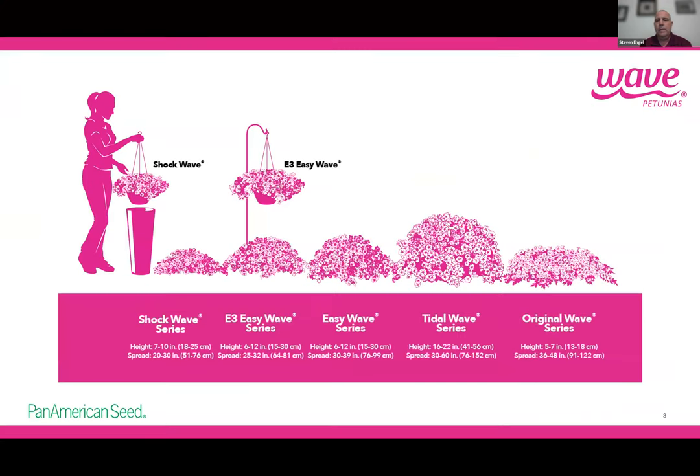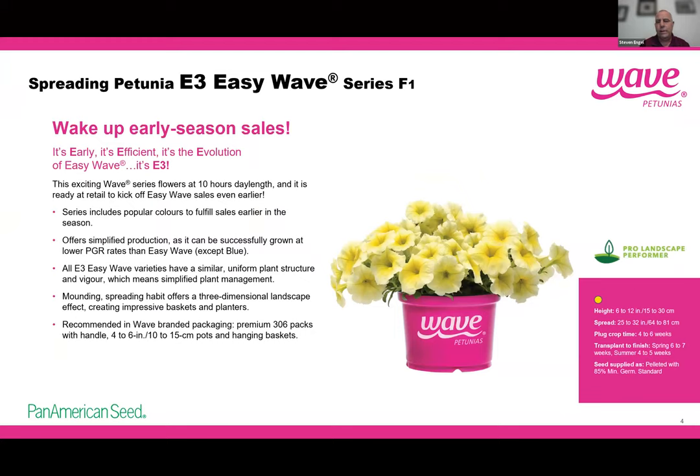We have a couple of new introductions in Wave. The first is in our E3 Easy Wave series, which we introduced a couple of years ago. All varieties in this series bloom with 10-hour day lengths or less, so it's great for an early Wave Petunia program. It's efficient — it requires half the PGR regiment you'd normally spray on Easy Wave. The habit is more mounded, it still spreads when in the ground at about 85% of Easy Wave's spread, and it won't overgrow in a week or 10 days the way Easy Wave might.